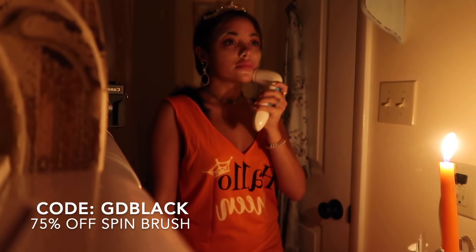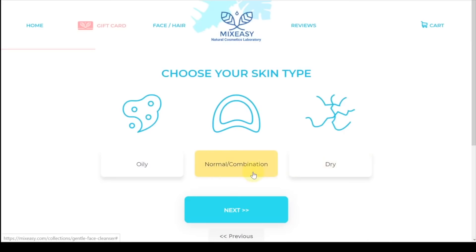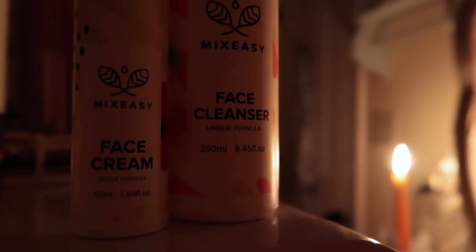Now I'm going to talk about Mix Easy. I love Mix Easy because they're amazing custom products that really, really work — it's like a DIY Lush. You go on their site and they walk you through what kind of skin type you have, and it helps you pick out your ingredients for your skin type. It tells you what ingredients do what. And my favorite part, weirdly enough, is that I get to pick my own fragrance for my own skincare — and honey and milk smells divine.